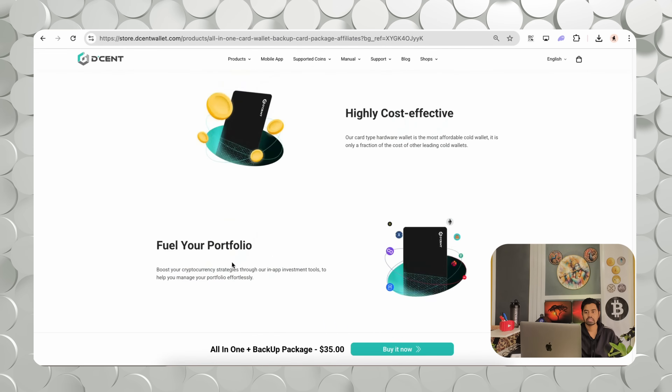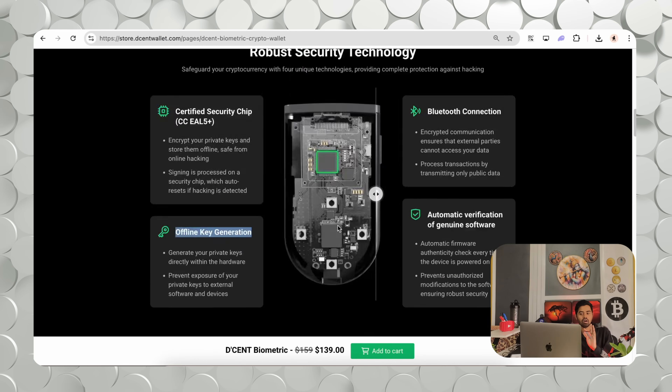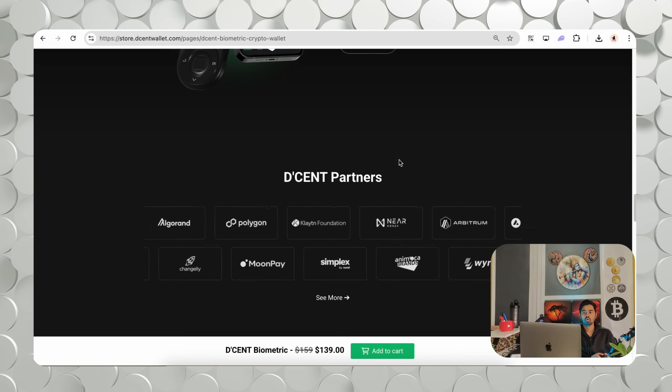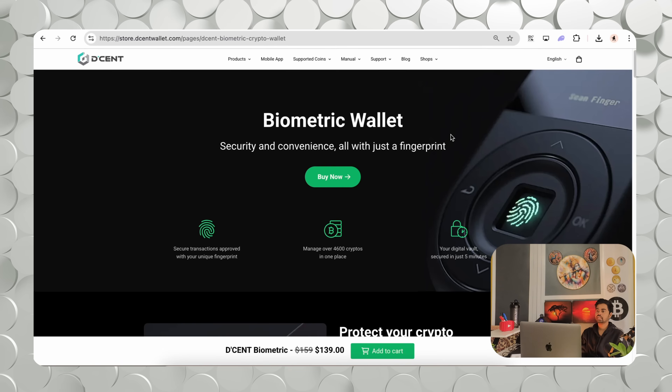The biometric wallet is extremely secure. You can secure transactions with multiple methods: PIN, biometric authentication, and Bluetooth connectivity. You can also use the two cards for better cryptocurrency security. Secure transactions are approved with your unique fingerprint. You can manage over 4,600 crypto coins in one place and protect your crypto with a single touch. You can also check Decent's partners — big projects already connected with them include Near Protocol, Polygon, Simplex, and Stacks.